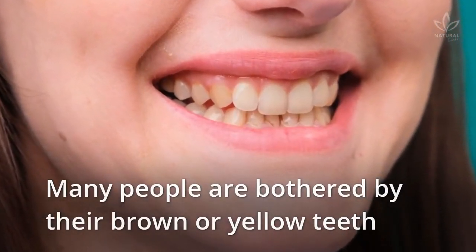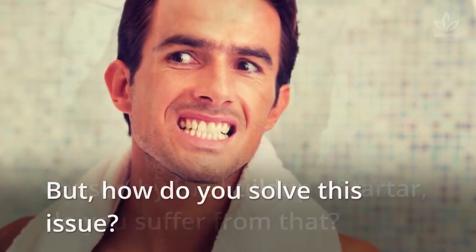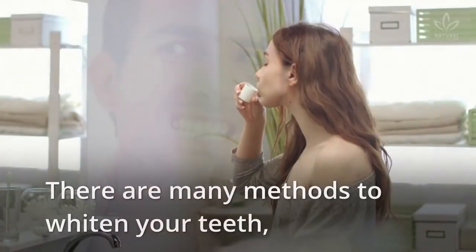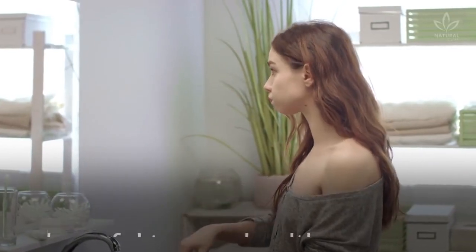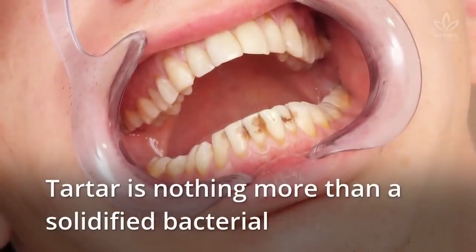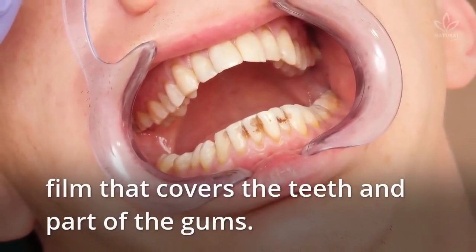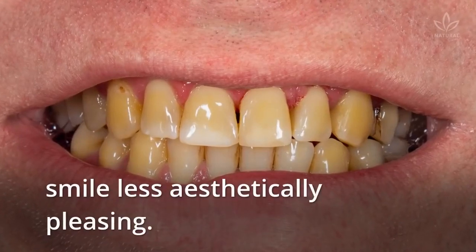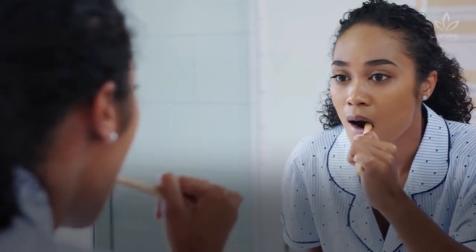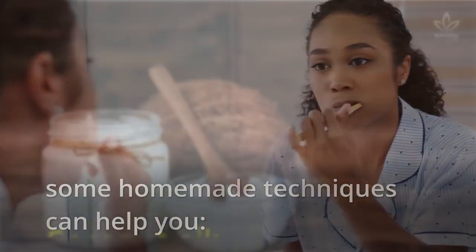Many people are bothered by their brown or yellow teeth caused by the buildup of tartar. There are many methods to whiten your teeth, but many people don't like using strong chemicals harmful to your health. Tartar is nothing more than a solidified bacterial film that covers the teeth and part of the gums. It gets a yellowish color that makes the smile less aesthetically pleasing. Although the best way of preventing tartar is adequate oral hygiene, some homemade techniques can help you.